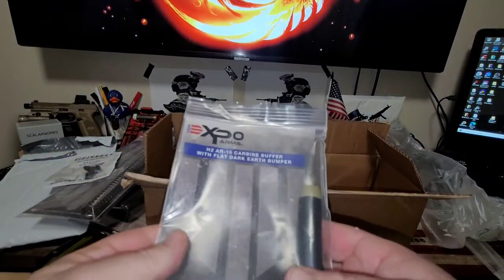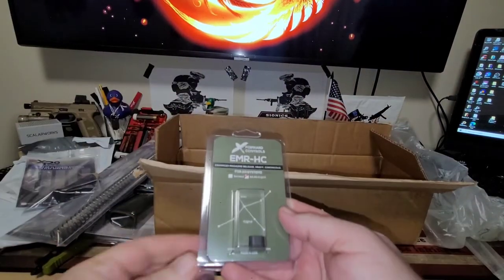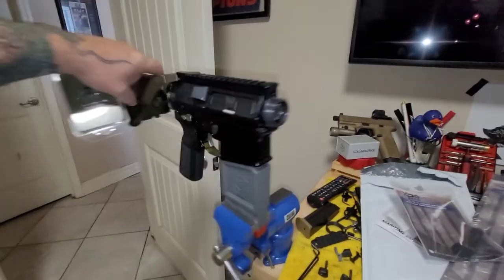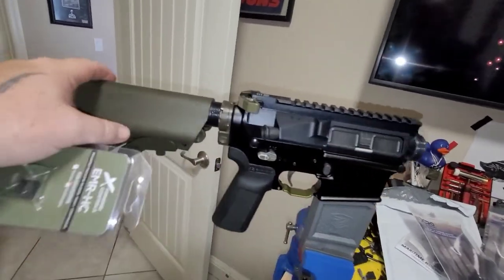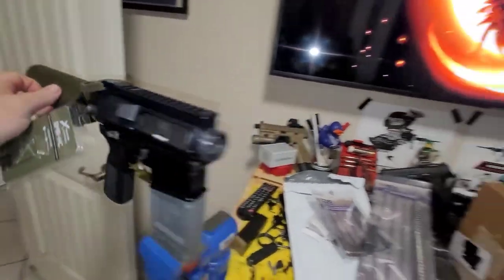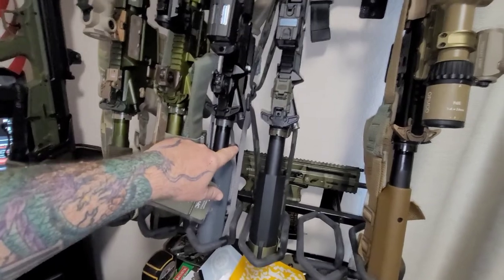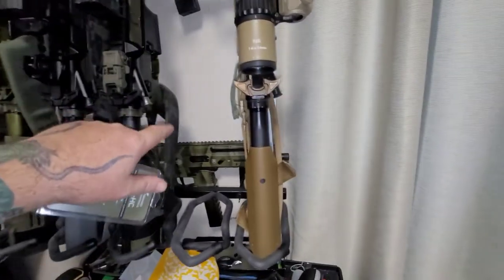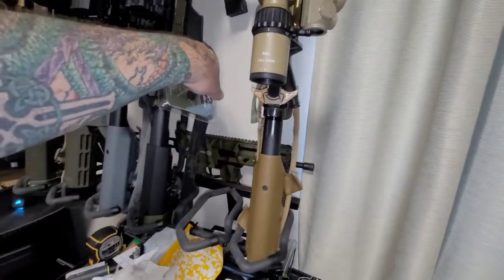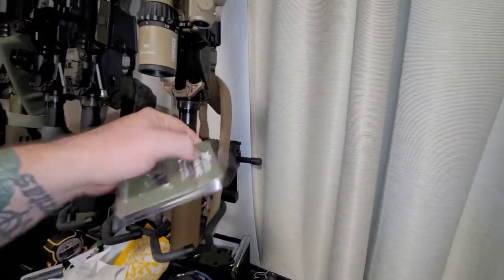We got an Expo buffer, H2, also for Build 1.0. Nothing fancy. Another EMR HC, so we got two. That's a Forward Control serrated forward assist — he doesn't have an upgraded forward assist yet, so I'll leave that on there. One of these is for the Geissele. This is the 13.7 — that's got a Battle Arms Development extended one, so that'll go on Sun's Geissele.